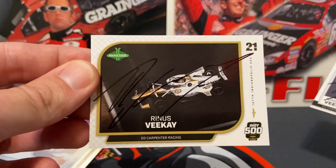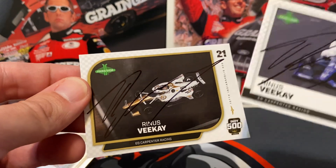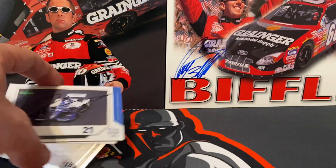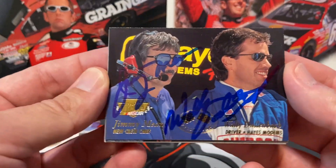And then the Indy 500 livery. One thing I've learned about the Indy cards is that Ed Carpenter Racing — by far out of all the teams I've sent to — has been the best, super responsive. Next up is one I was really excited for: Wally Dallenbach Jr.